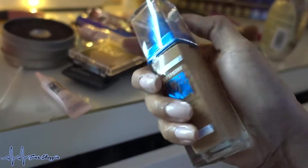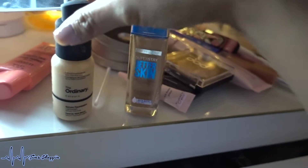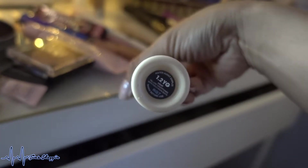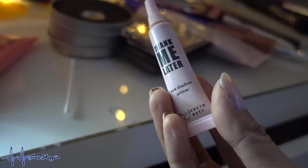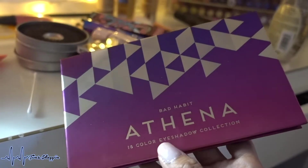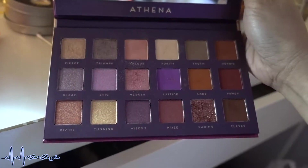This is in number 60 Soft Tan, which is a summer shade for me, so I mixed in about four drops of The Ordinary serum foundation in number 1.2 YG. For eyeshadow primer I used the Thank Me Later eyeshadow primer from Elizabeth Mott.